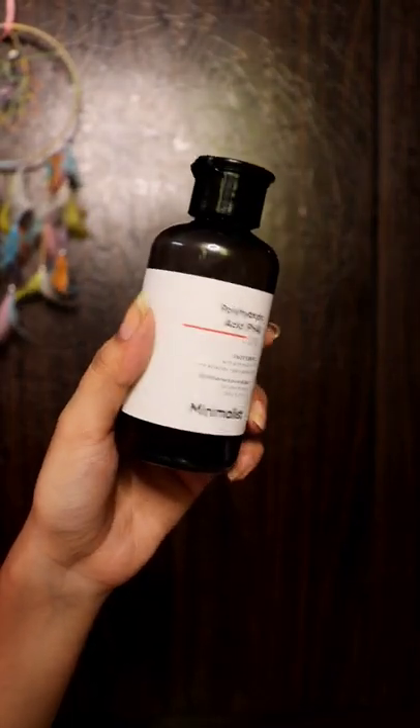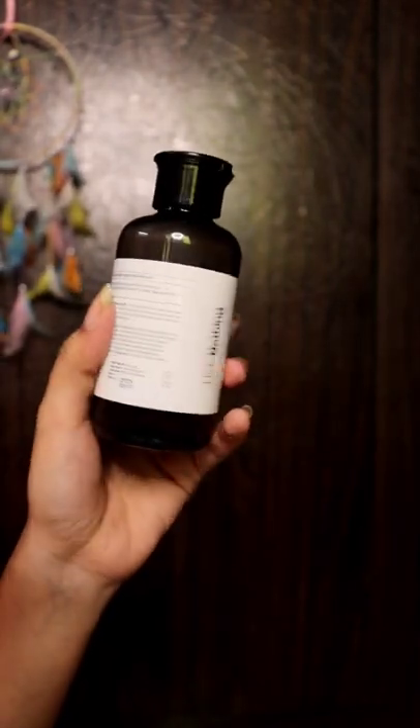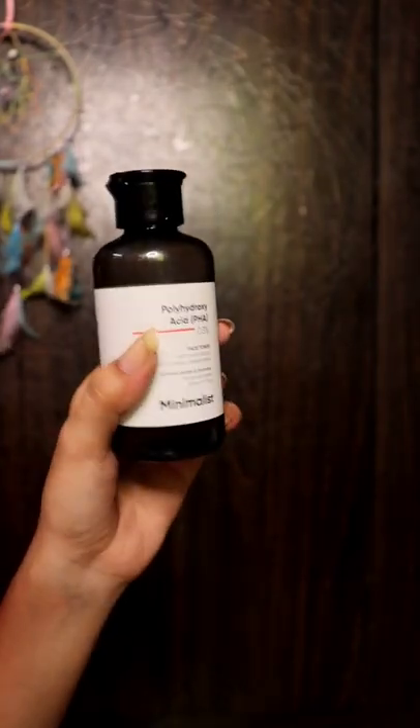Looking for a perfect face toner? Then check this Minimalist face toner with multibiotics, which tightens pores and hydrates. I think this is my second purchase from the Minimalist face toner — highly recommendable.